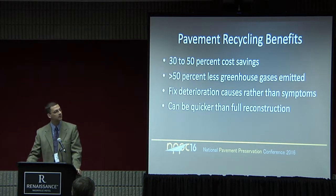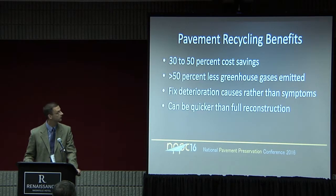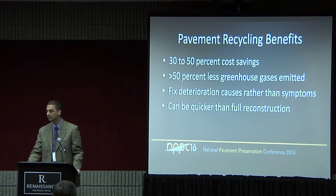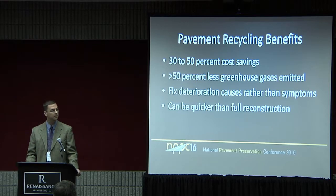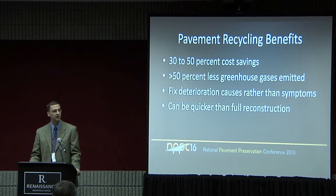Some of the benefits that have been touched on earlier are reported in many articles in the literature — anywhere between 30 and 50 percent cost savings on average, and in cases greater than 50 percent less greenhouse gases emitted. A lot of times we can fix the deterioration causes rather than the symptoms. A lot of our treatments cover what they think they can afford, which often does not address whatever deterioration mechanism is happening within the pavement — it's simply a mill and fill operation. The recycling options let us get into those sections and actually repair the cause of the deterioration rather than try to fix the symptoms.